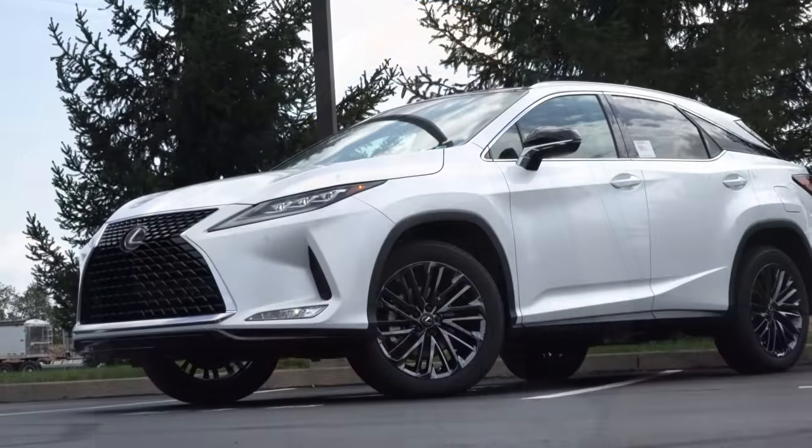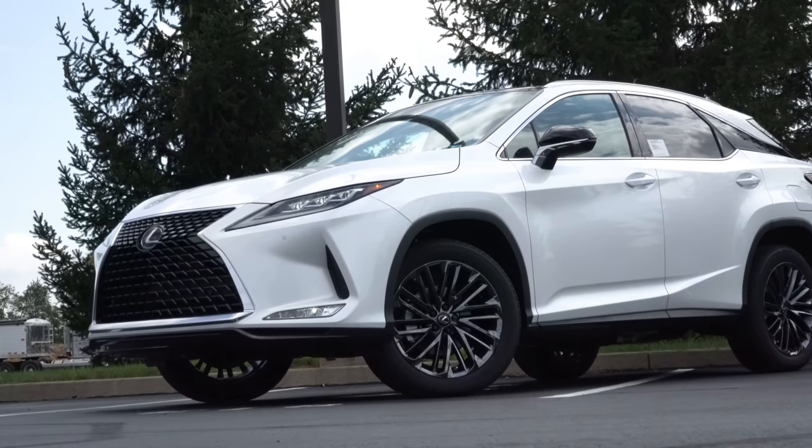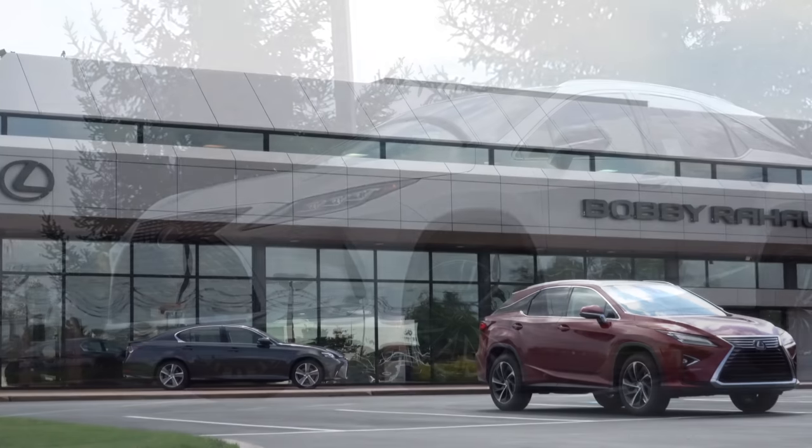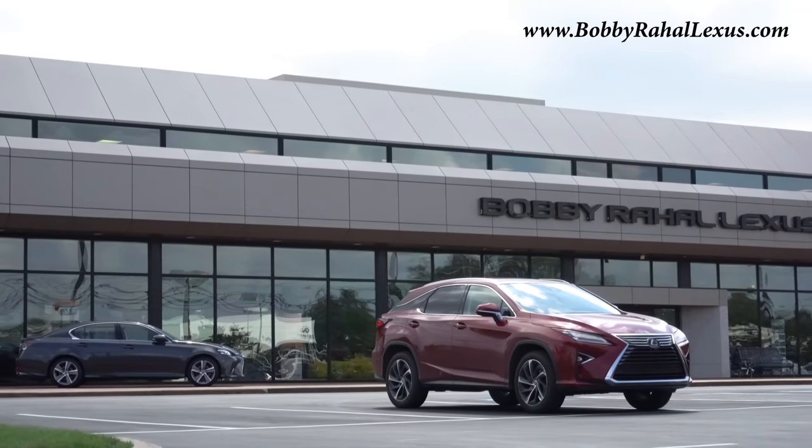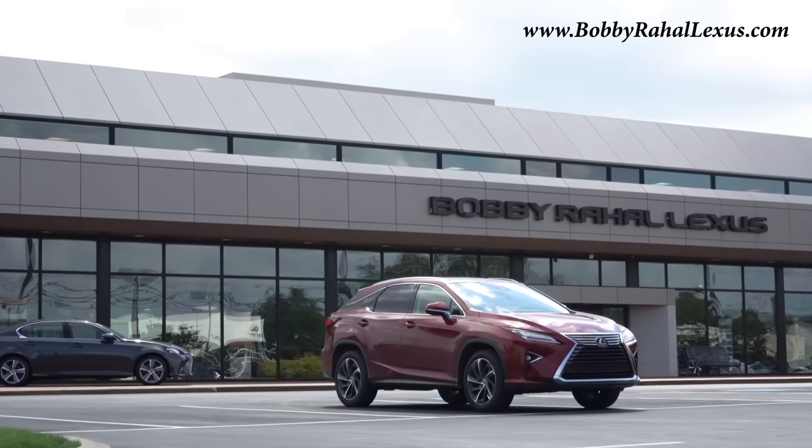Welcome back to another one. If you are new to the channel, I am Gold Pony. I do new car, truck, and SUV reviews on YouTube. Today we are in the new 2022 Lexus RX 350, courtesy of Bobby Ray Hall Lexus in Mechanicsburg, PA. For more information on their inventory, please check out the link in the description box below.